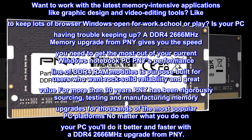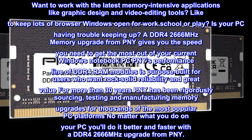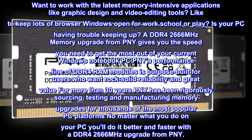A DDR4-2666 MHz memory upgrade from PNY gives you the speed you need to get the most out of your current Windows Notebook PC. PNY's performance line of DDR4 RAM modules is purpose-built for users who want rock-solid reliability and great value.